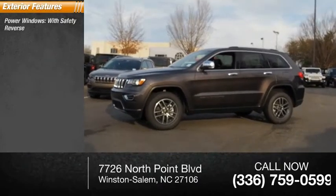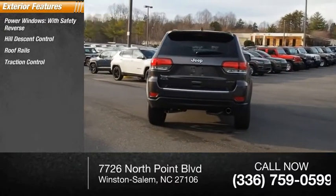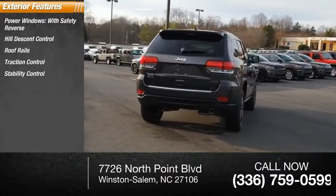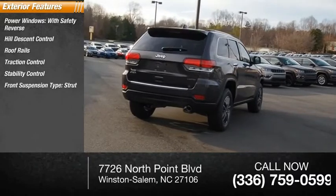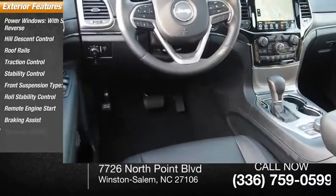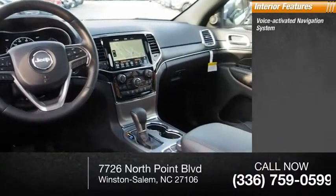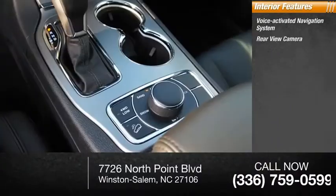Power windows with safety reverse, hill descent control, roof rails, traction control, stability control, front suspension type strut, roll stability control, remote engine start, braking assist, ambient lighting. Inside you'll find a voice-activated navigation system, rear view camera, leather.